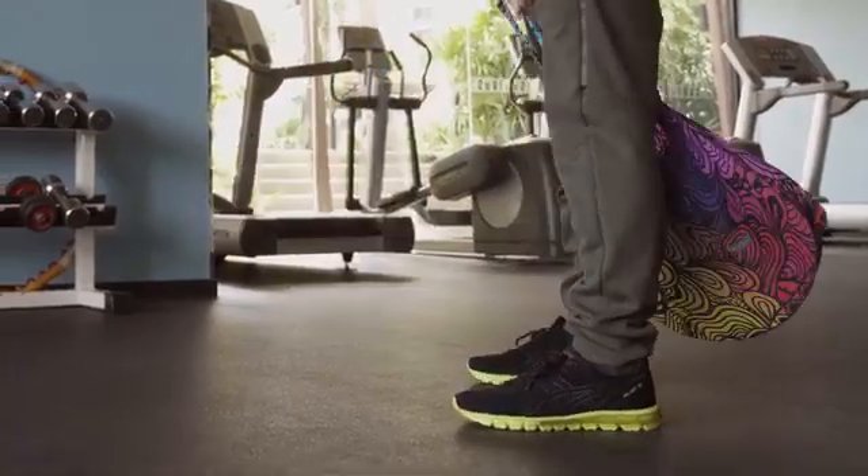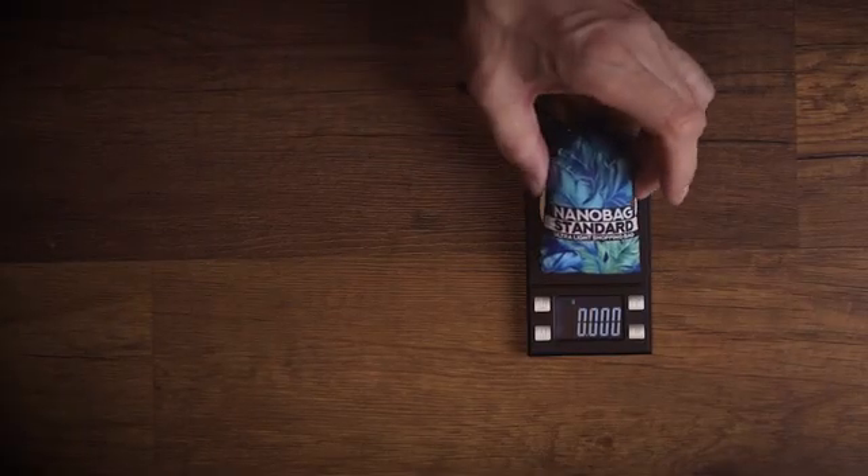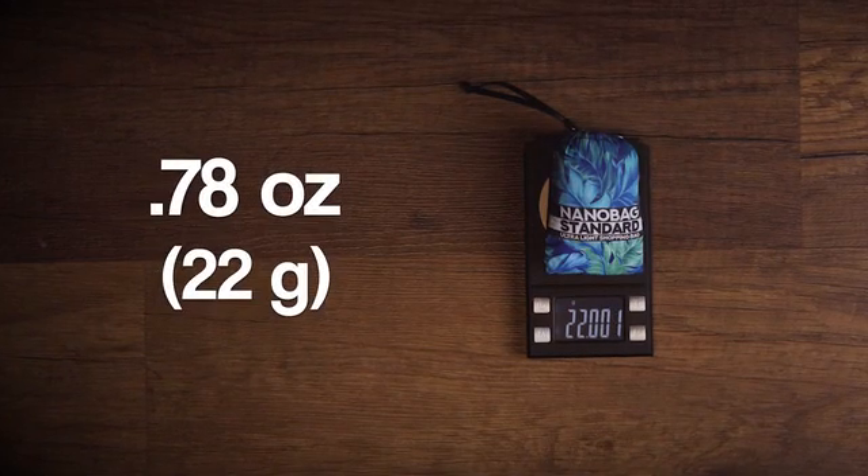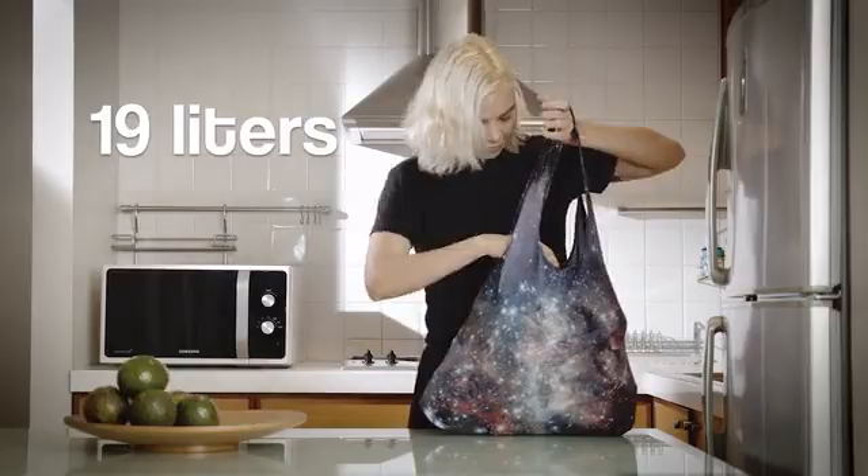Stitched with a heavy duty nylon thread, our bags can easily carry 66 pounds. The standard weighs just 0.78 ounces, and with 19 liters of space, it's big enough to cover your daily needs.